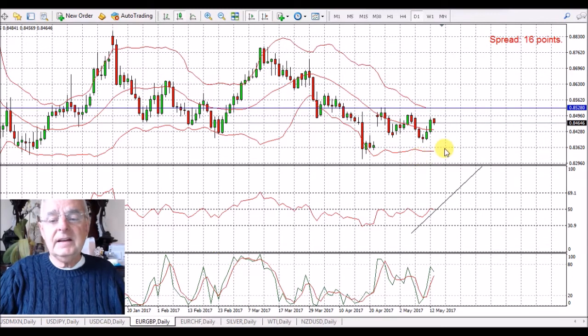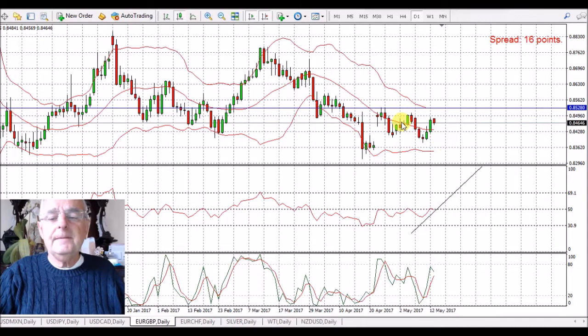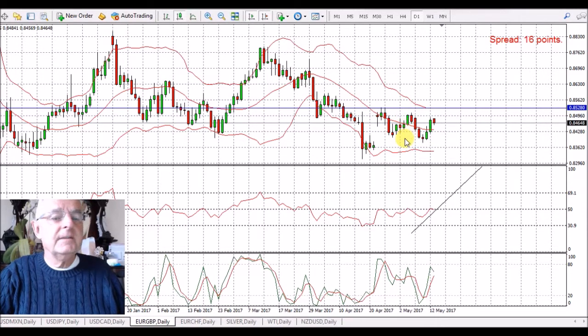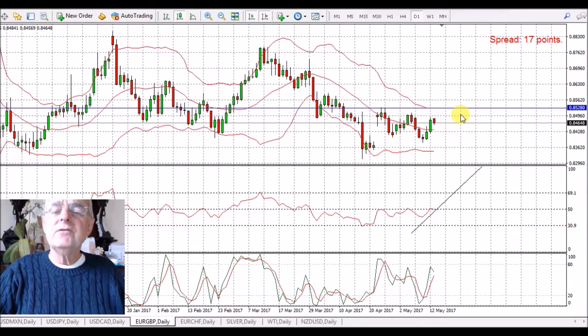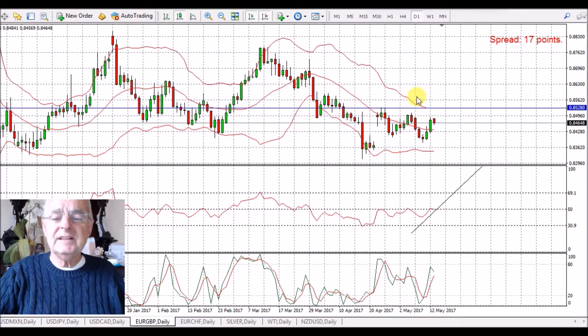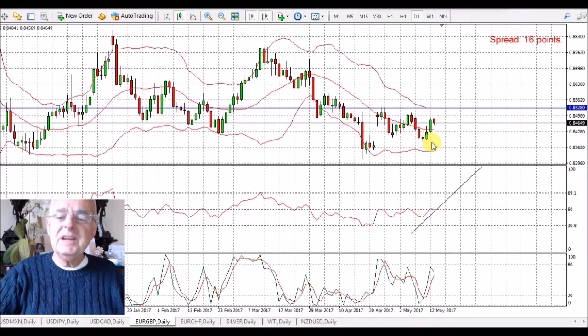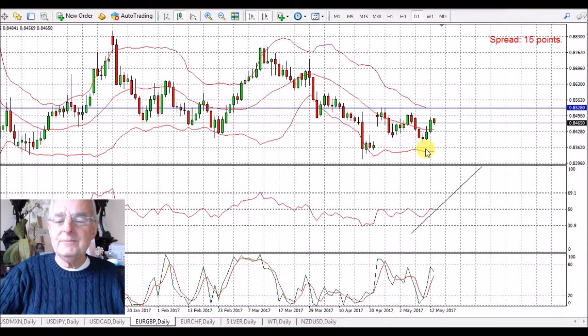EUR/GBP — on the commitment of traders we were short the Euro, and we are long in the long run for the pound, but actually I'm expecting it to go short a little bit this week. We'll just keep an eye on that — we've put our trend line on. This could be quite an interesting pair, so we'll just watch it at the moment. It's one I picked because I thought it might be interesting.